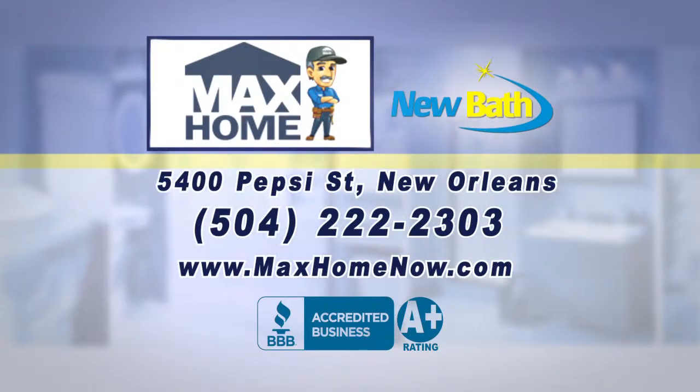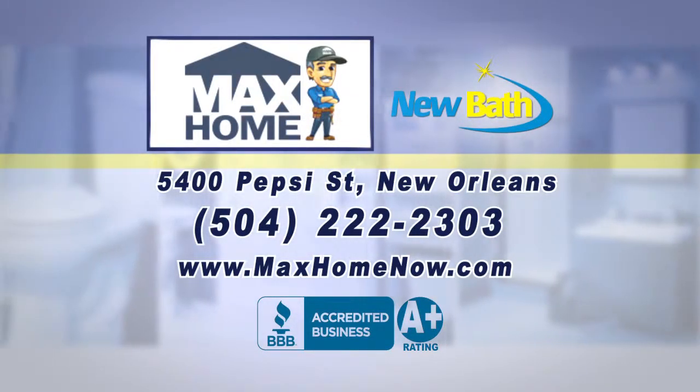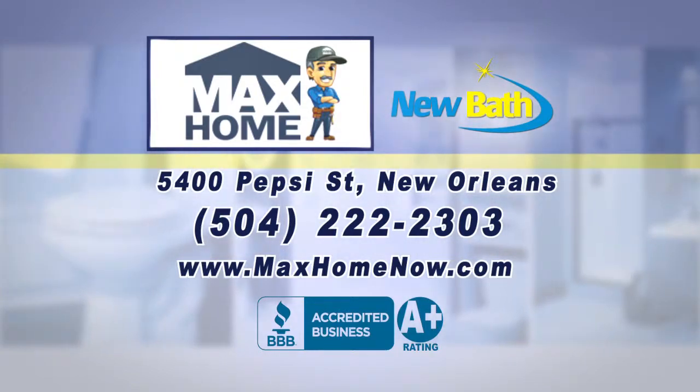Max Home and New Bath — locally owned and fully licensed and insured, with all products proudly made in the USA.